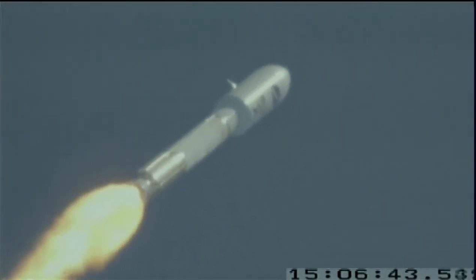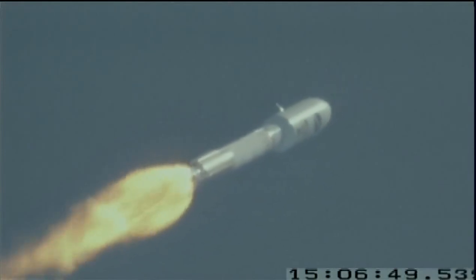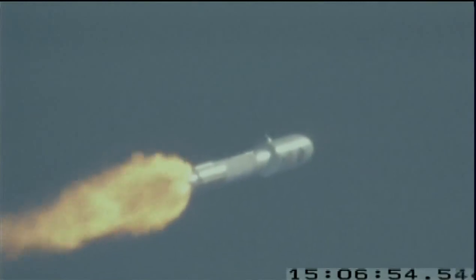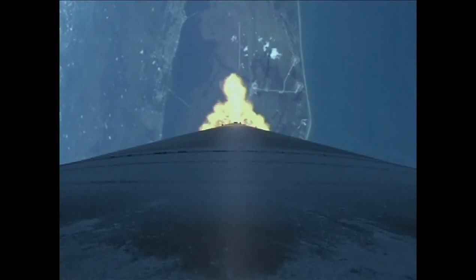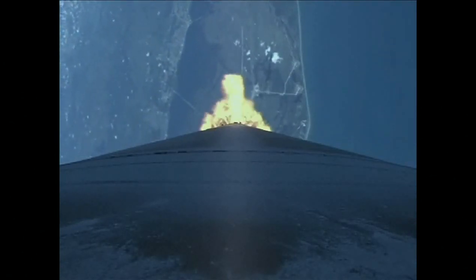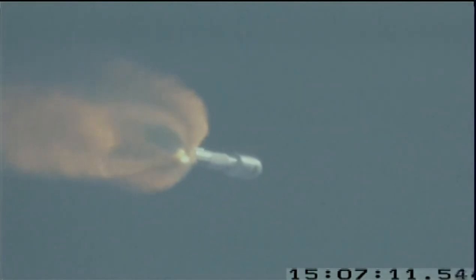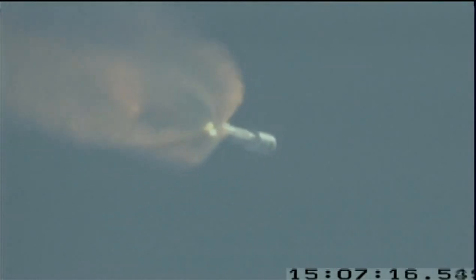Body rates are smoothing out. Engine operating parameters continue to look good. Continuing to operate at 95% rated thrust. 20 seconds to enabling steering — vehicle is flying normally. Engine is operating good. We are proceeding right down the center of the range track, right as expected. Coming up on steering enabled — and we have enabled steering. Vehicle is maneuvering.